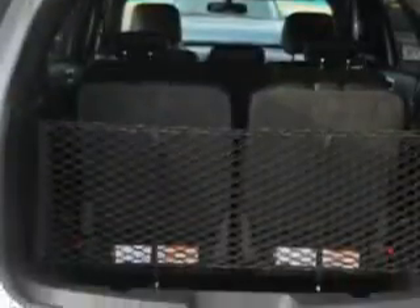Check out the Ingot Silver Metallic 2013 Ford Explorer SUV Limited, equipped with a 6-cylinder engine and an automatic transmission.